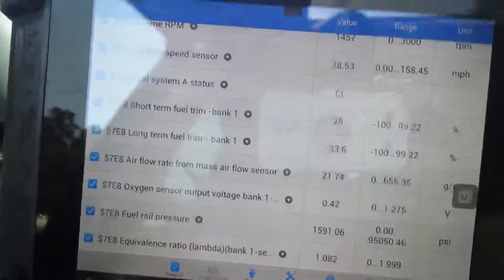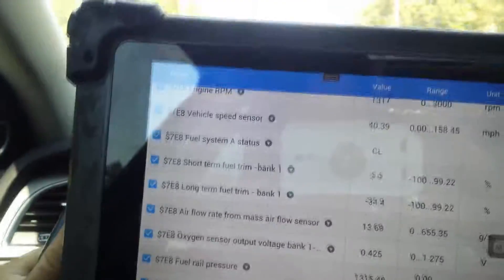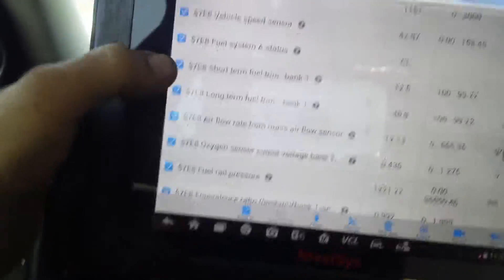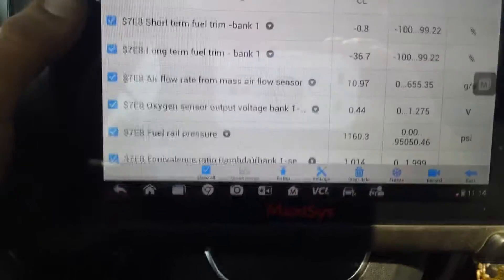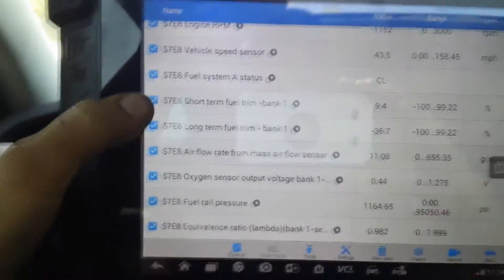2013 Audi A4 with a 2.0 turbo, just driving here, cruising at a steady speed of 42 miles an hour at 1200 RPM. It's in closed-loop — you can see the long-term fuel trim is negative 36. This car has a rich condition.